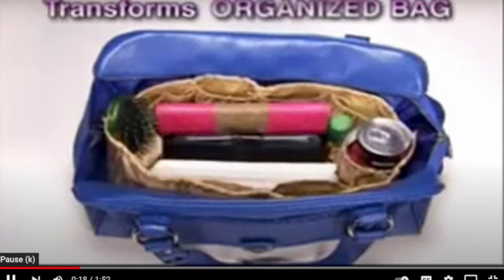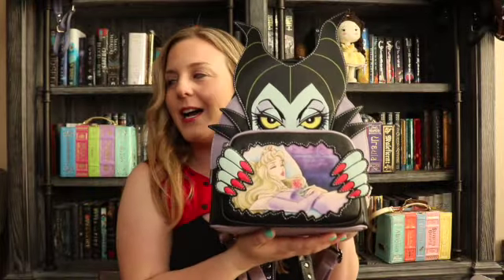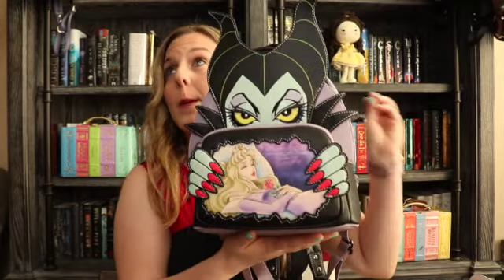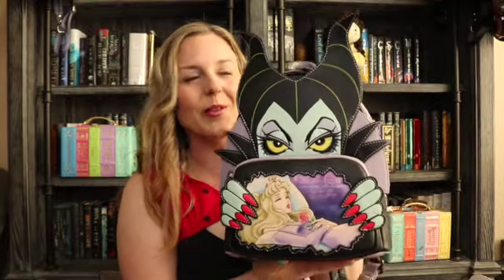Anyway, that is my Maleficent bag — love her dearly, especially when we're feeling extra fierce. I have the Stitch Shop villain book outfit, which is quite a mouthful, and I love wearing her with that.